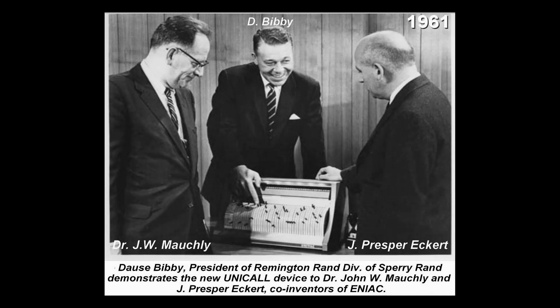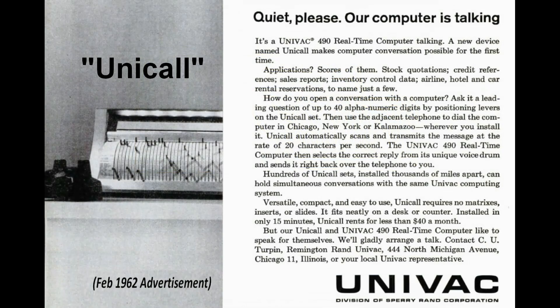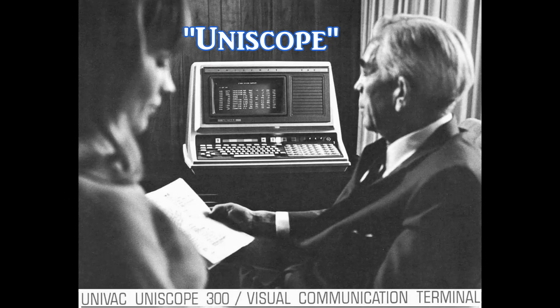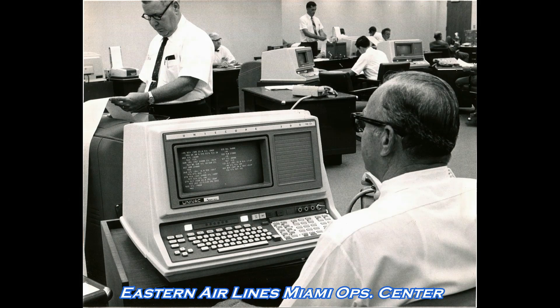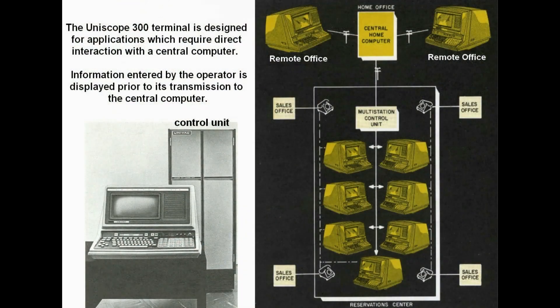The UNICALL device with an attached telephone allowed for computer-generated voice response to questions received from remote locations. This was relatively high-tech for 1962. Another device used was the UNISCOPE display terminal, also built by the UNIVAC division of Sperry Rand. This photo shows a UNISCOPE model 300 used by Eastern Airlines, which provided direct access to the UNIVAC real-time computer.